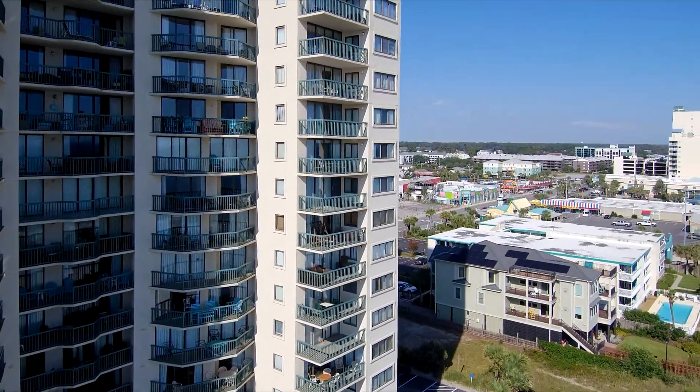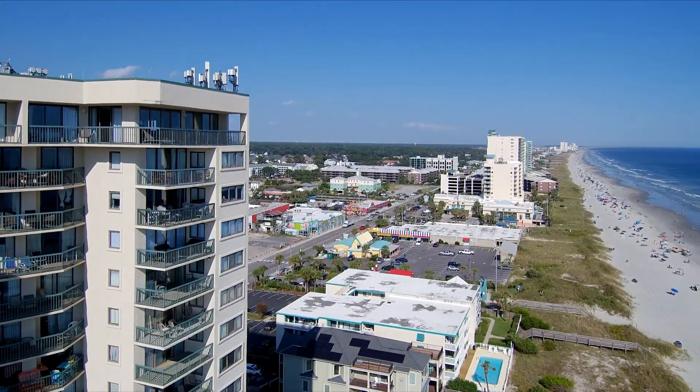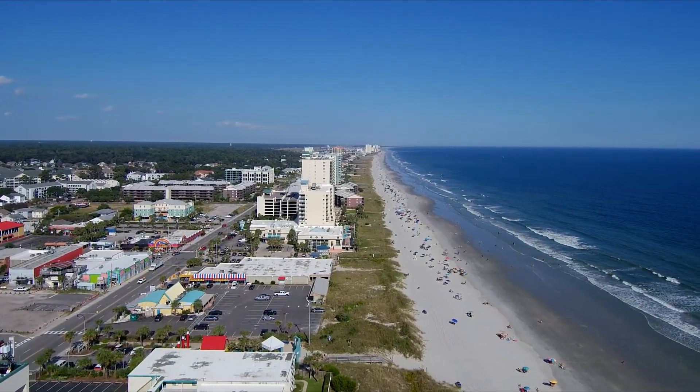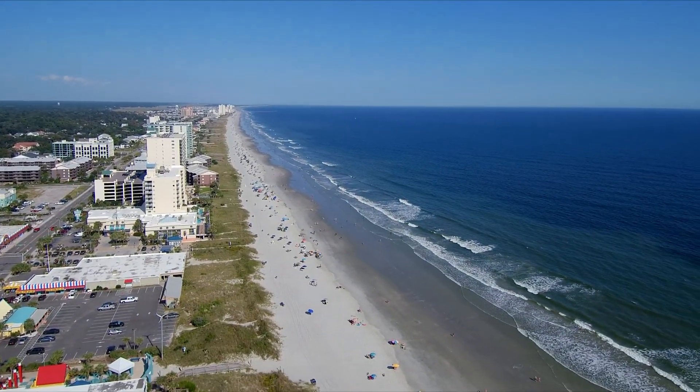Within easy walking distance, Main Street and the Ocean Drive section of North Myrtle Beach offer free concerts, shopping, and restaurants. Also close by is the Myrtle Beach Sports Complex and easy access to highways 31 and 22.